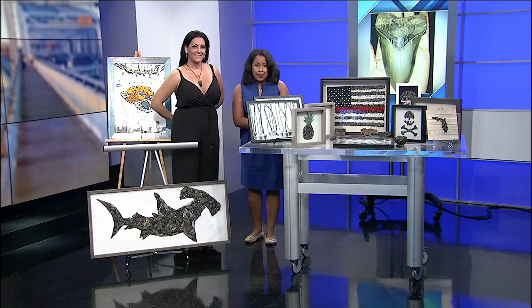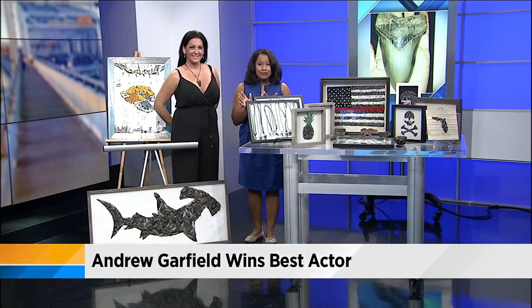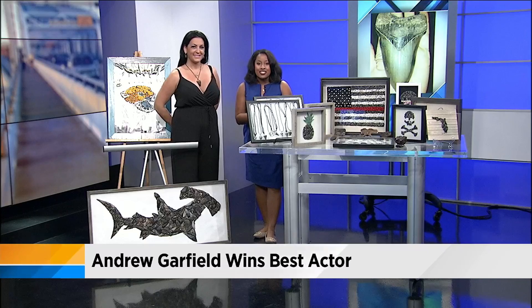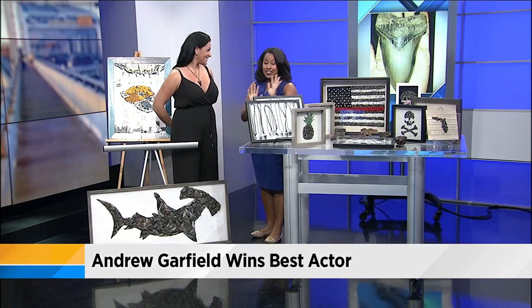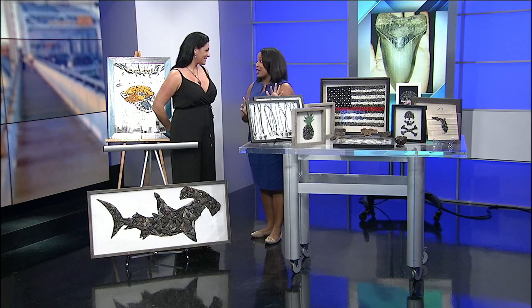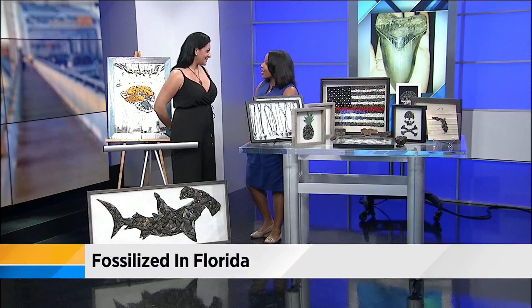If you've ever found shark teeth at the beach, it can be a once-in-a-lifetime find, but our next guest makes a living out of it. Joining me now is Kristen Whitecross, the owner of FossilizedInFlorida.com. And all these art pieces that you've made out of shark's teeth are incredible. First, I want to know, where do you find them all?